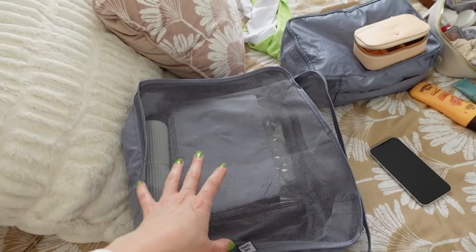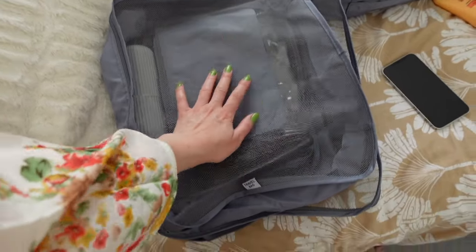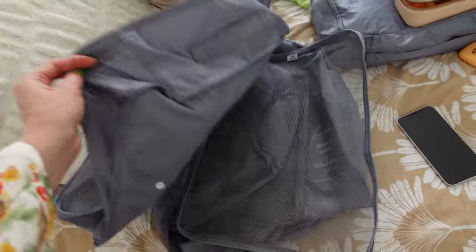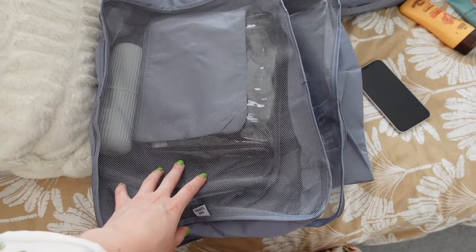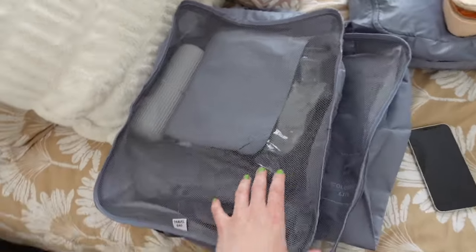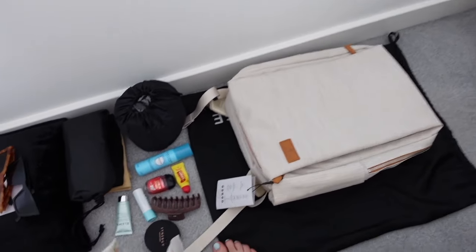I've got my jewelry — just simplistic bits: my Katie Loxton earrings which are waterproof and perfect for holiday, my LK Bennett earrings, my Claudia Bradby necklace, and my Abbott Lyon bracelet. For packing, I always use packing cubes — if you're not using packing cubes, I highly recommend them. They make packing and unpacking so much easier, you know where everything is, and they're really organized. I got this pack from Amazon for about 20 pounds. I'll leave a link down below.